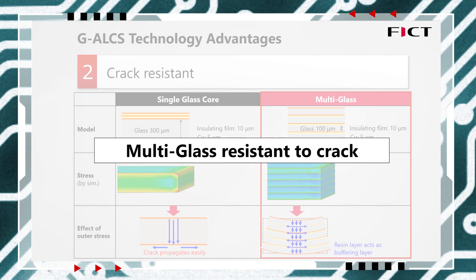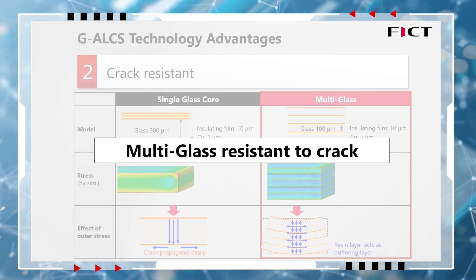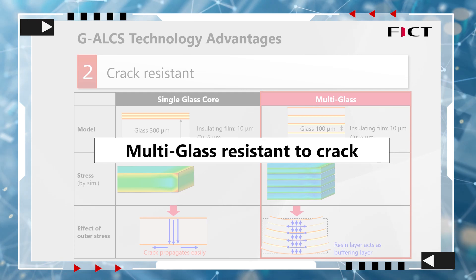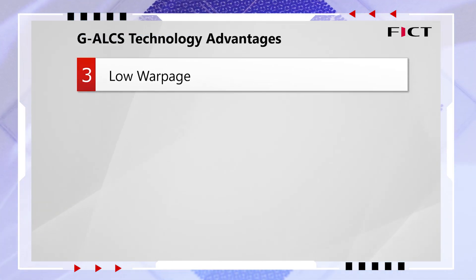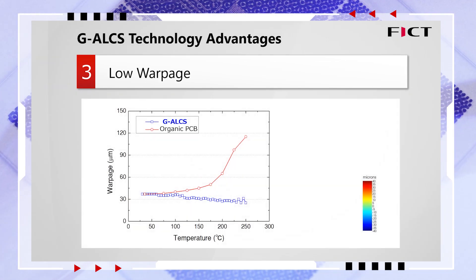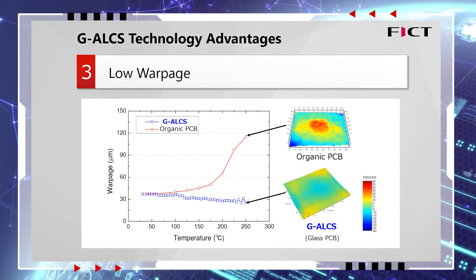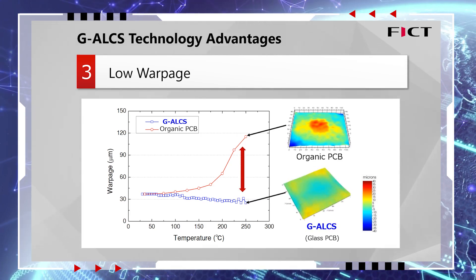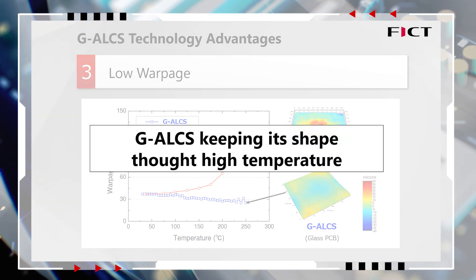Currently, cracking and breaking are a major issue associated with glass substrates. We are pleased to present our multilayer glass structure as an effective solution to this problem. The third advantage of G-ALSYS is its ability to suppress board warpage even at high temperatures. We conducted a comparison of warpage measurements between an organic substrate and a glass substrate using our G-ALSYS technology. G-ALSYS remains nearly unchanged from its initial state throughout the temperature variation, which is a significant advantage in terms of improving mountability.